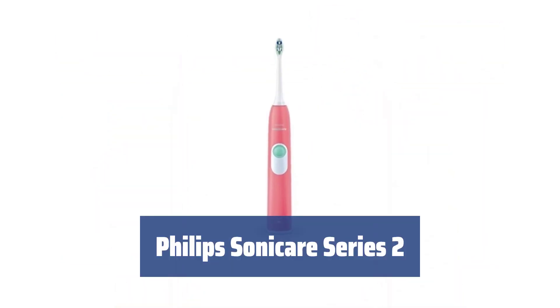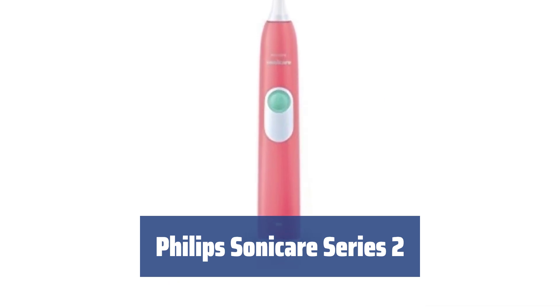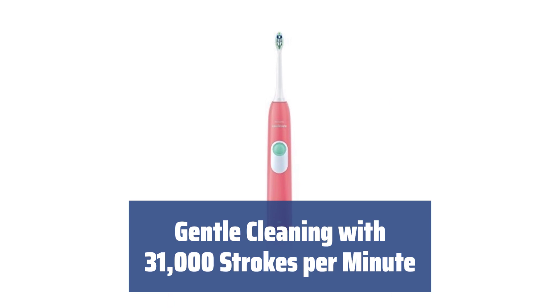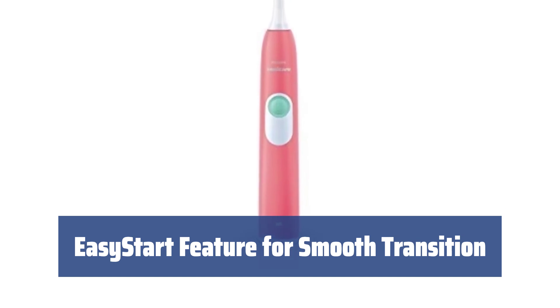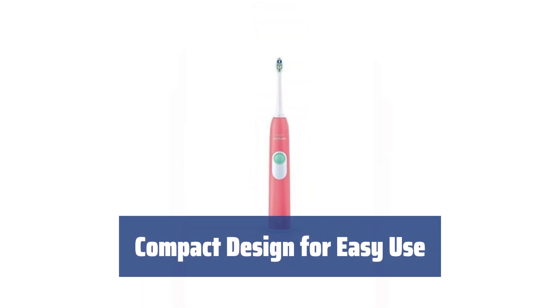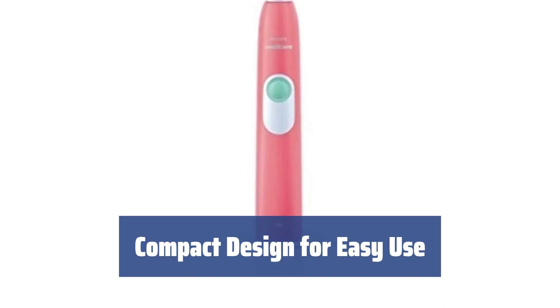Number 2. Looking for a simple and affordable power toothbrush? This one is perfect for you. It effectively removes plaque buildup from hard-to-reach areas. With up to 31,000 strokes per minute, this toothbrush gently cleans your teeth. It is safe for implants, orthodontics, and veneers. To make the transition from manual to electric toothbrush easier, this product has the easy start feature, which gradually increases power over the first 14 uses. Featuring a long handle and a slim, angled brush head, this toothbrush allows you to clean back teeth and hard-to-reach places easily. It has one speed only for simplicity.